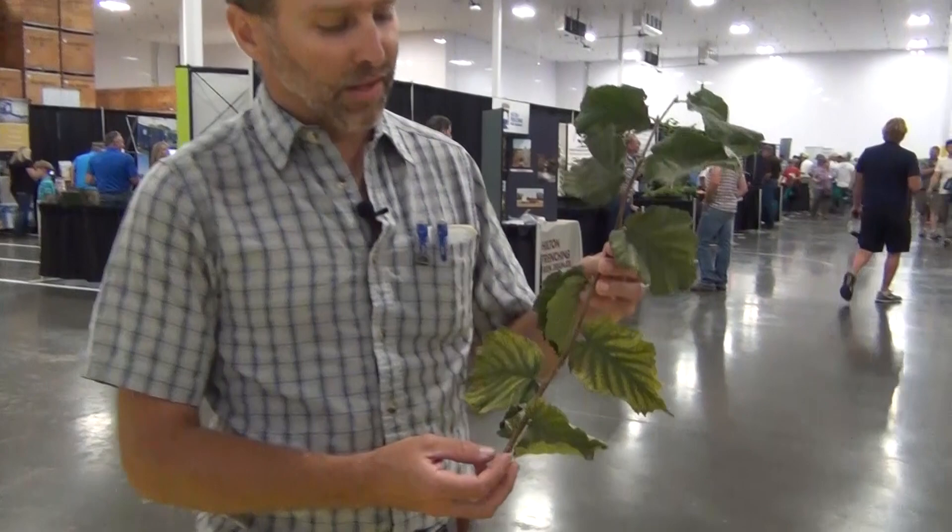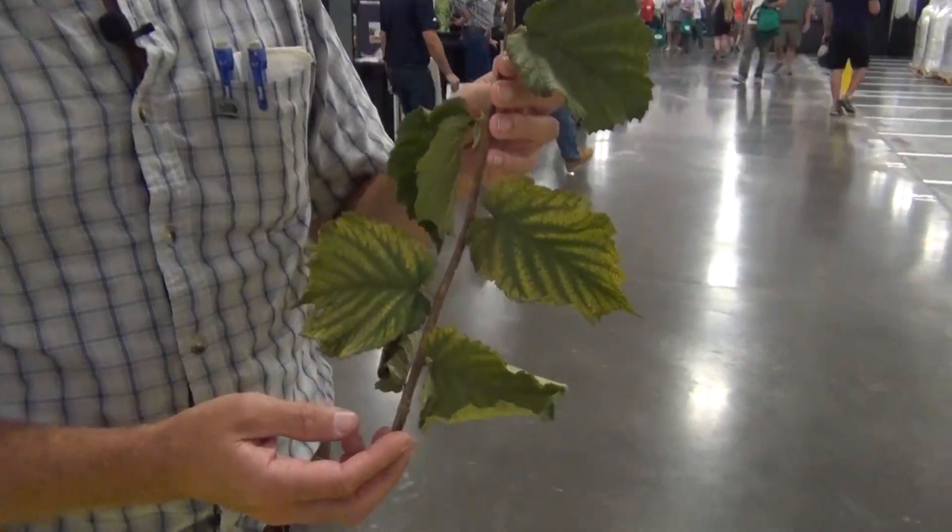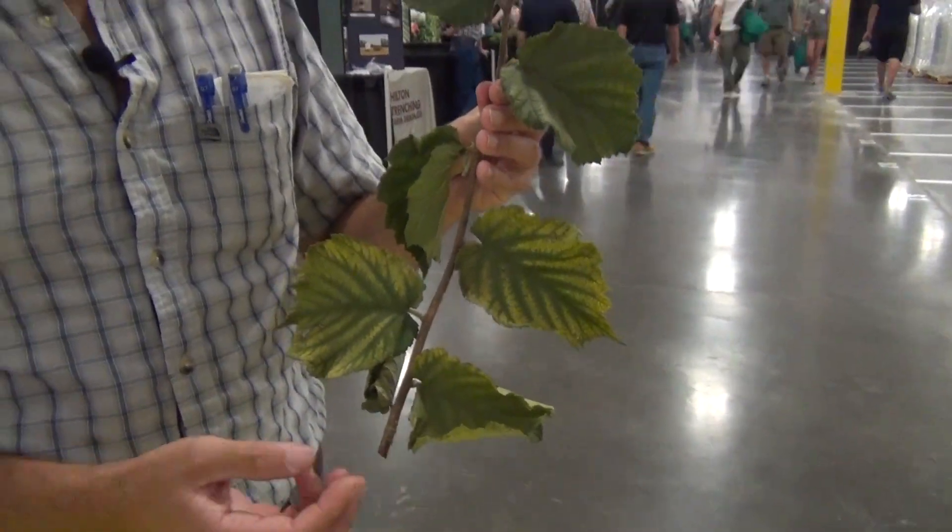In young hazelnut trees — three leaves or less — we've been seeing quite a few nitrogen, sulfur, and magnesium deficiencies. Here's an example of a magnesium deficiency. Magnesium is a mobile nutrient, so that means the nutrient can be reallocated to new growth, meaning the new growth is healthy while the deficiency occurs on older growth.